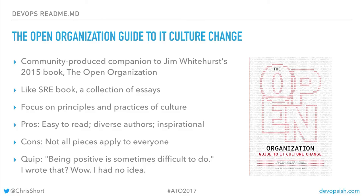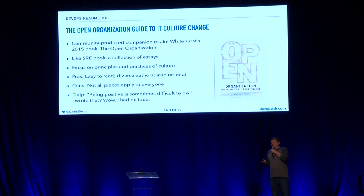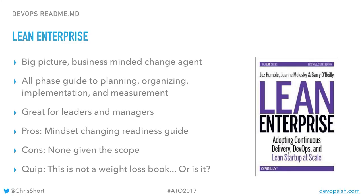The Open Organization Guide to IT Culture Change — culture is such a big deal with DevOps. If you're not embracing the culture, you're not doing anything to help yourself. Similar to the SRE book, it's a series of essays by various authors from the open org to help people transition into more open cultures. Lean Enterprise — this is not a weight loss book. It will actually teach you things about being faster in your organization. Give it a read.